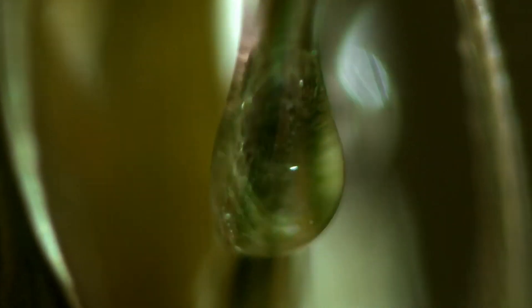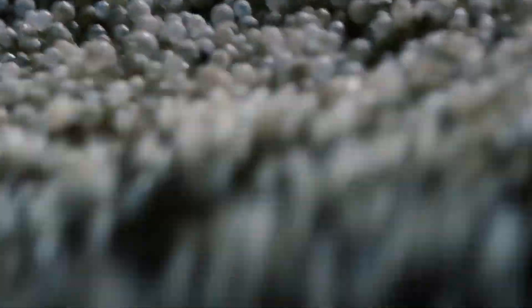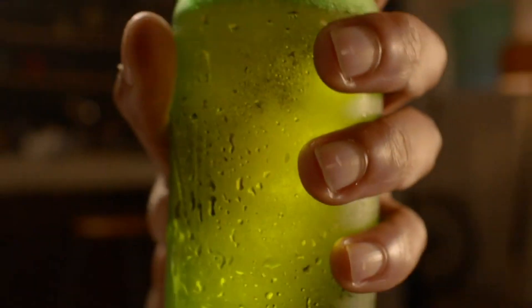An odyssey of alchemy. A test of patience. The finest elements must endure a fiery journey — because only the sweetest amber and the purest vessel are perfectly made for each other.